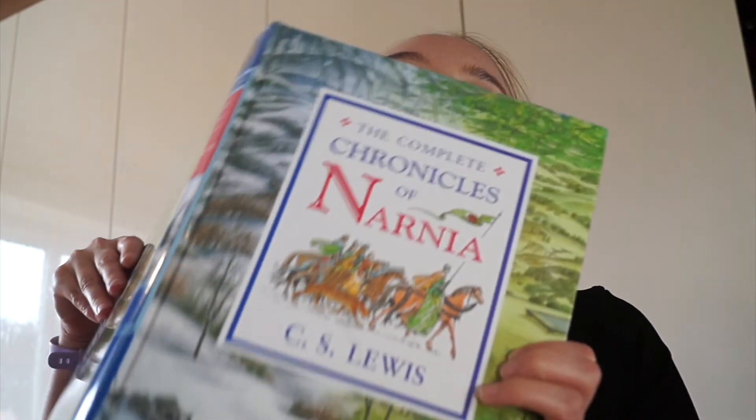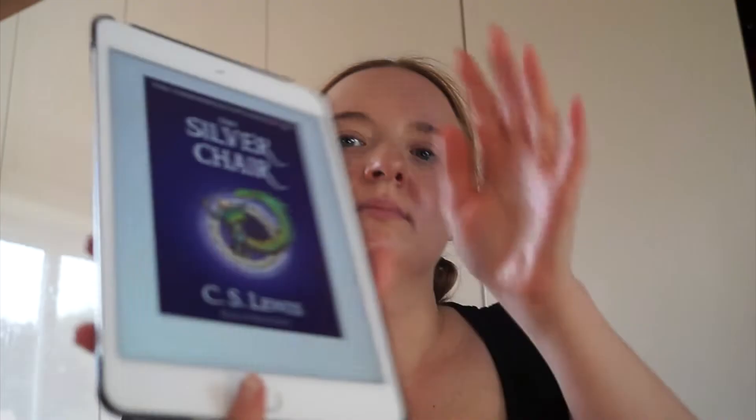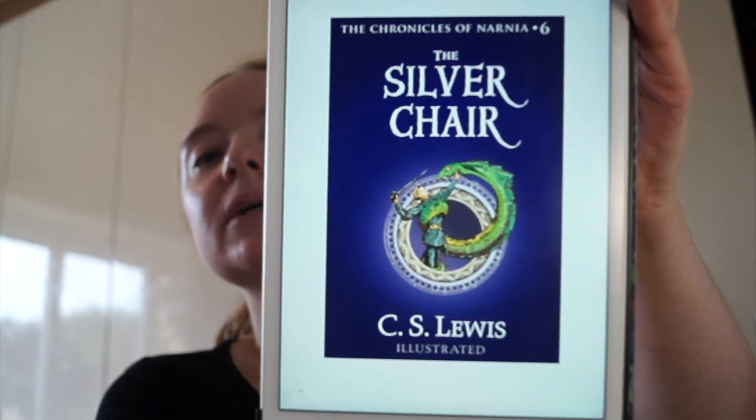Hello everybody, welcome back to Vlogmas. We've got another Narnia book today - The Silver Chair, from my big book of The Chronicles of Narnia. As I was reading the book, because the silver chair itself doesn't come in until more than halfway through, I was wondering what the title was referencing throughout the majority of it.